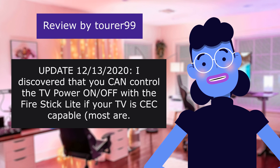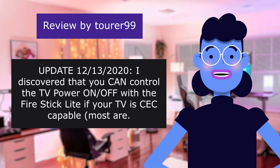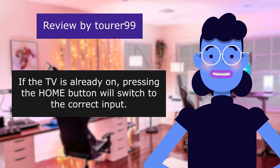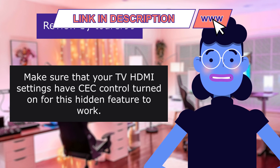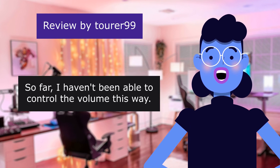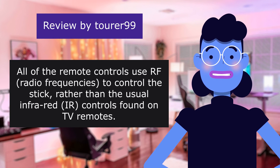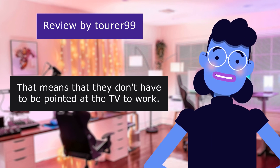Update: I discovered that you can control the TV power with the Fire Stick Lite if your TV is CEC capable — most are. Pressing the home button on the Fire remote should turn the TV on and switch to the Fire input. To turn the TV off, make sure that your TV's HDMI settings have CEC control turned on for this hidden feature to work. So far, I haven't been able to control the volume this way. All of the remote controls use RF radio frequencies to control the stick, rather than the usual infrared IR controls found on TV remotes — meaning they don't have to be pointed at the TV to work.